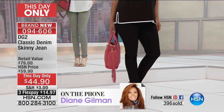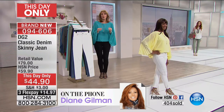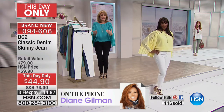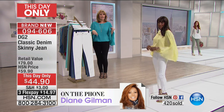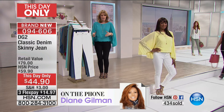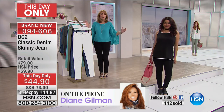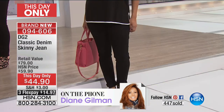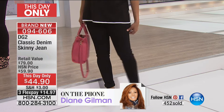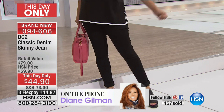By the way, I have to share with everybody — you can see by our little clicker, 400 pairs gone. This is the only time you'll ever see this jean at this price. As soon as our show's over at midnight tonight, this day-only price is going up to $59. And guess what? We sell thousands of these at $59. This is a classic — one of the most popular jeans we've ever sold of all time.